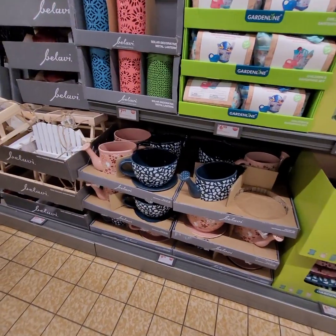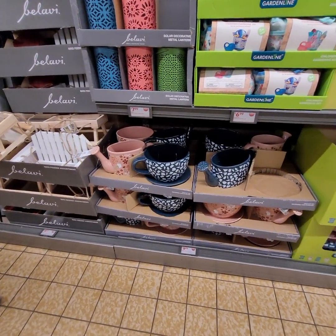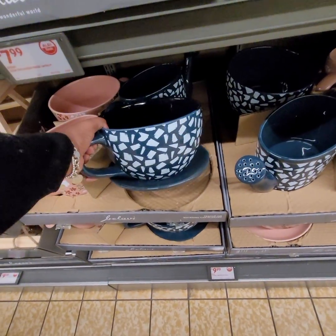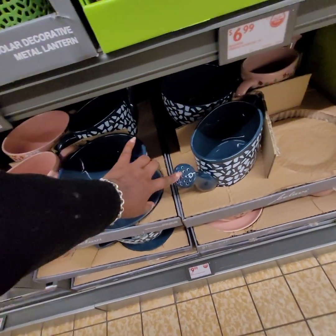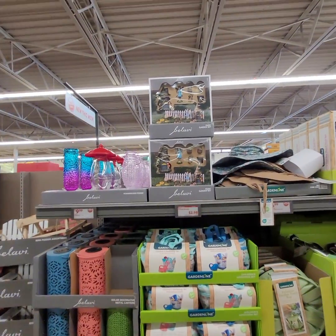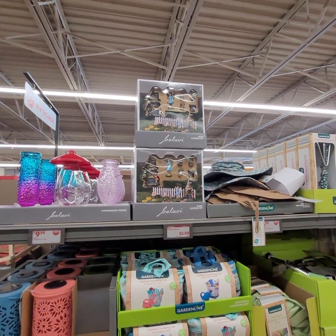Cute little planter, watering can planter — wait, this is just a planter, a one piece. This is glass. They're both glass. They've got the little fairy garden kit for $2.98.